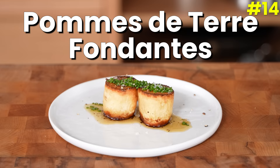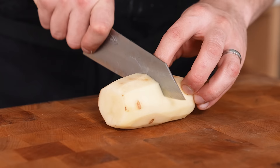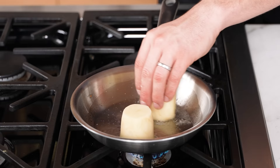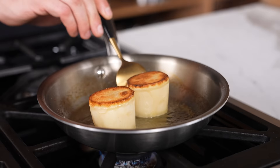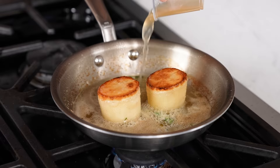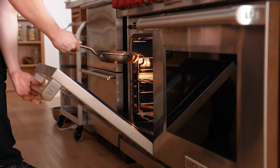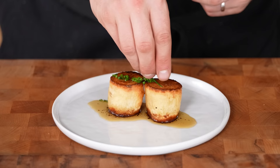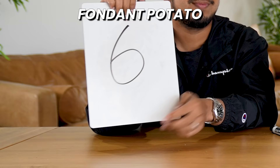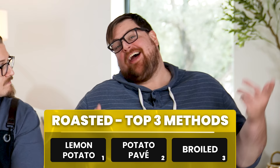Number fourteen: pomme de terre fondant — fondant potato. Trim the ends off a large russet potato and cut in half into 2-by-2-inch pieces. Sear on both sides on medium-high until GBD, reduce heat to medium, add unsalted butter, aromatics, and baste for 1 to 2 minutes. Add a generous splash of high-quality chicken stock, bring to a boil, and braise in the oven for 20 to 25 minutes. Spoon butter on top, garnish with chives and flaky salt. Rankings: a 6, a 6, and a 7.2 — 19.2 total. A really cool technique with good results — depth of flavor and texture.